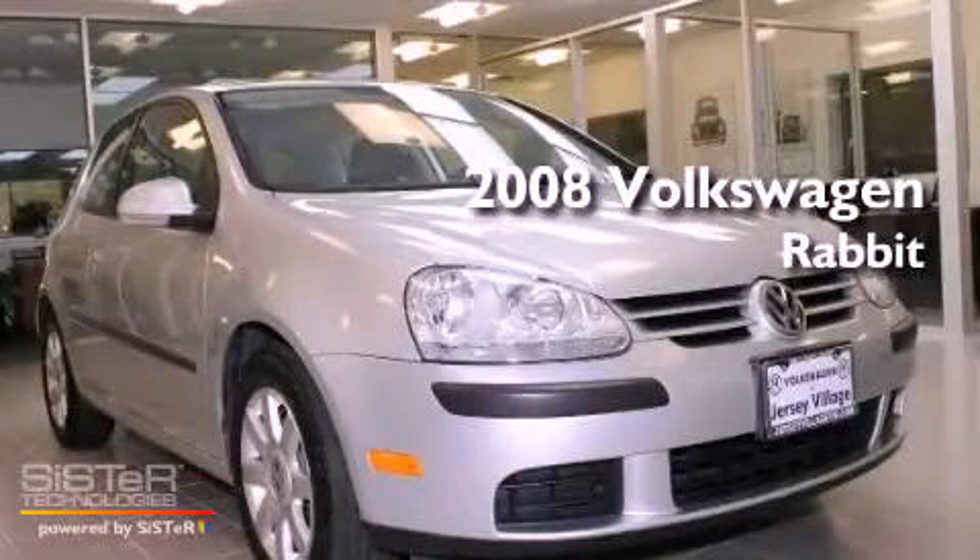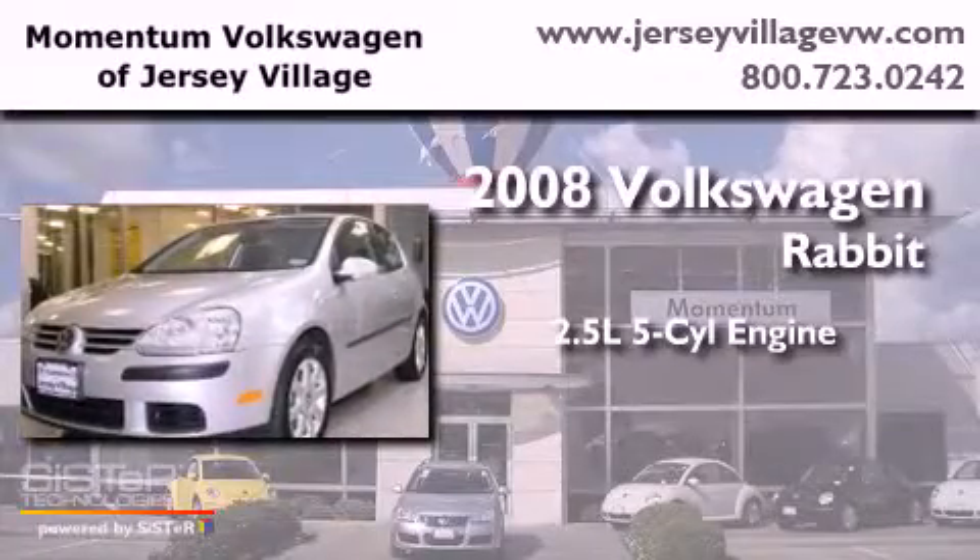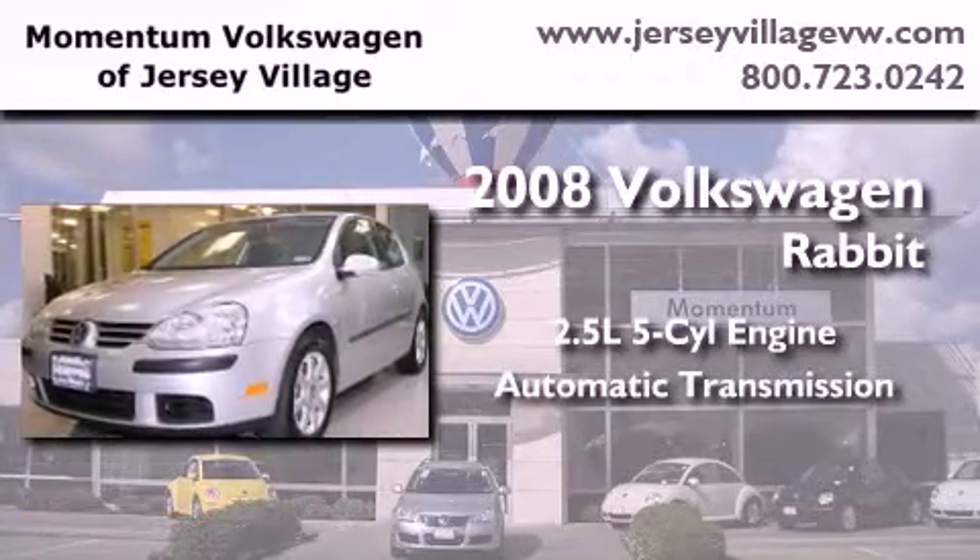This is a 2008 Volkswagen Rabbit. It features a 2.5-liter, five-cylinder engine and an automatic transmission.